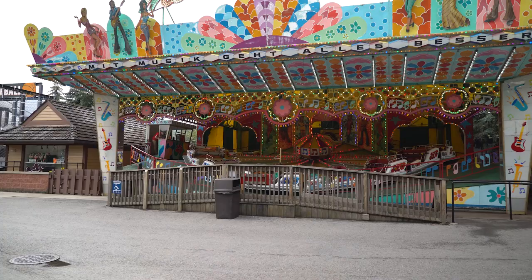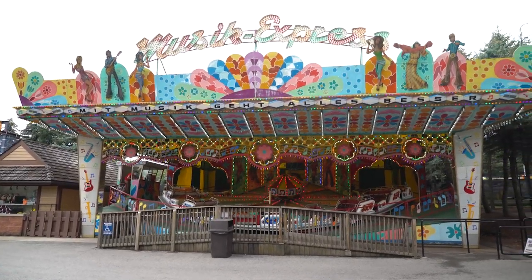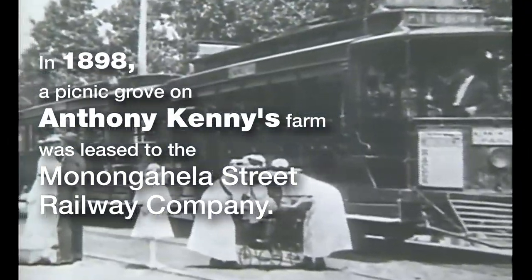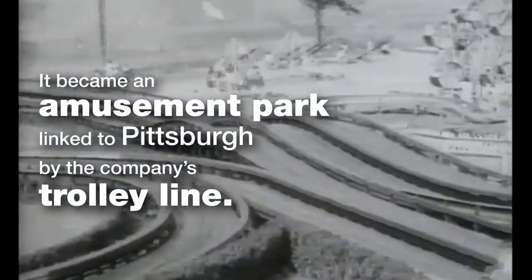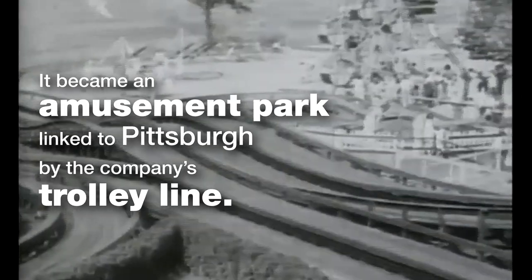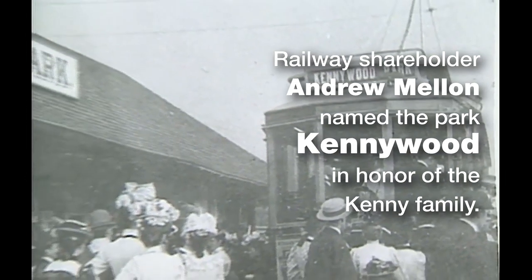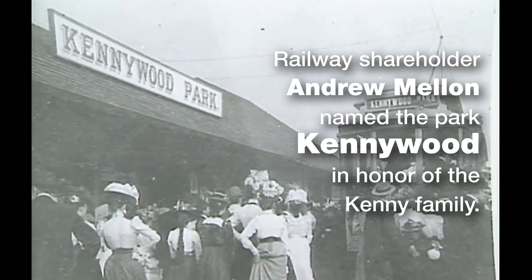Part of what makes Kennywood special is the fact that it has existed as long as it has — over a hundred and twenty years. This is a trolley park; it existed because it was built into a trolley line. The history of this park is amazing, and a lot of it has to do with how much from a long time ago is still here.